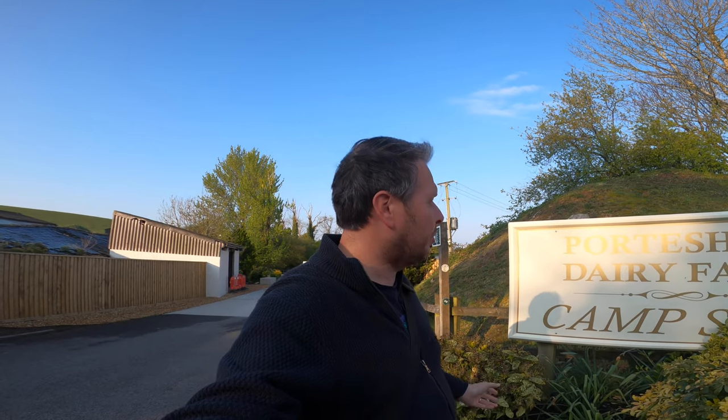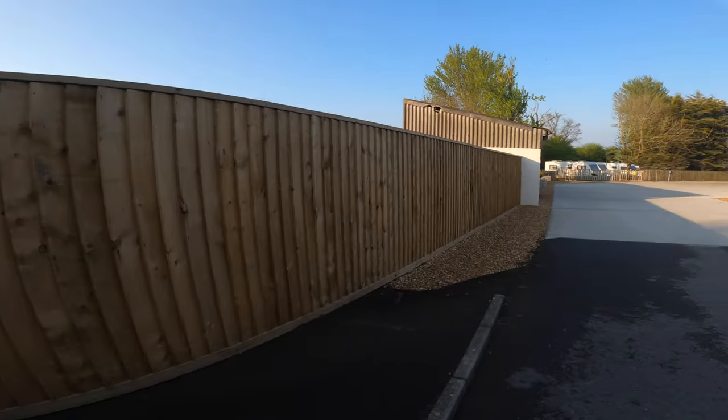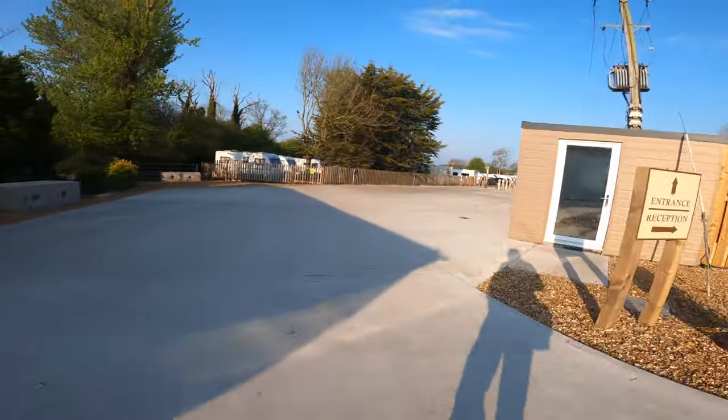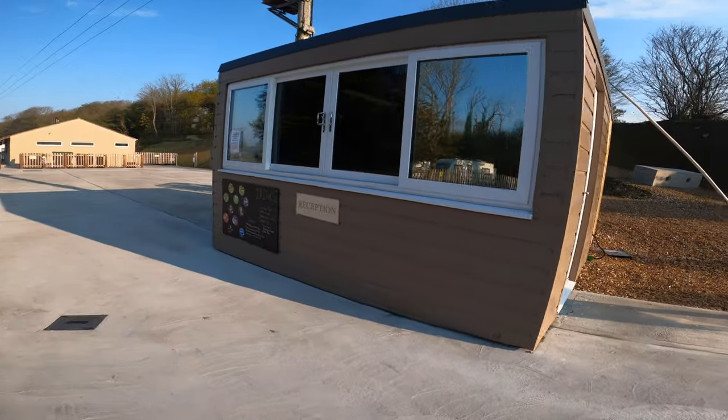Good morning. We are at Portesham Dairy Farm campsite and I'm going to show you a quick walk around the site, starting with the entrance and small reception area, and then as we go through the park I'll explain as I go. So here is the small reception area — more on that in a moment.